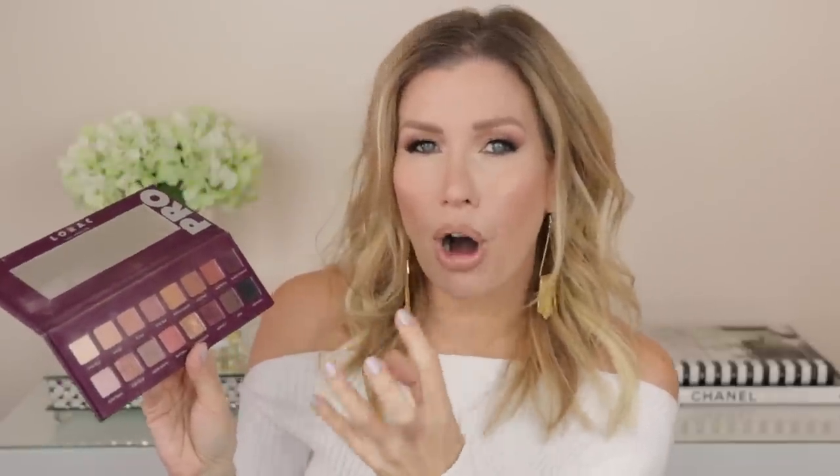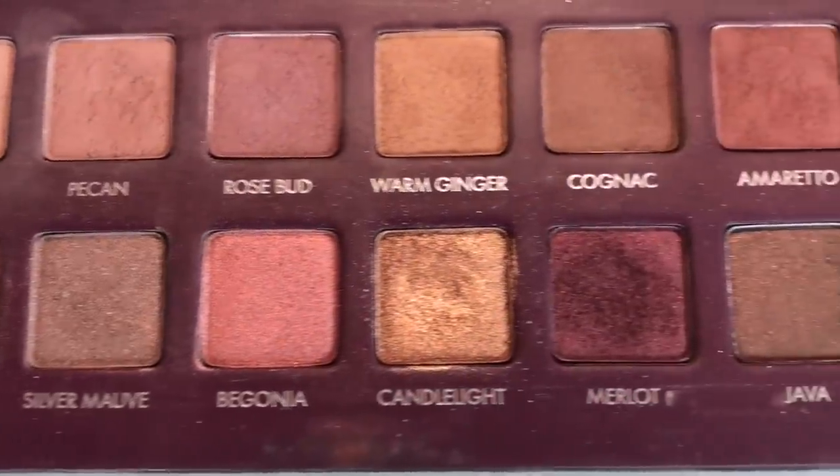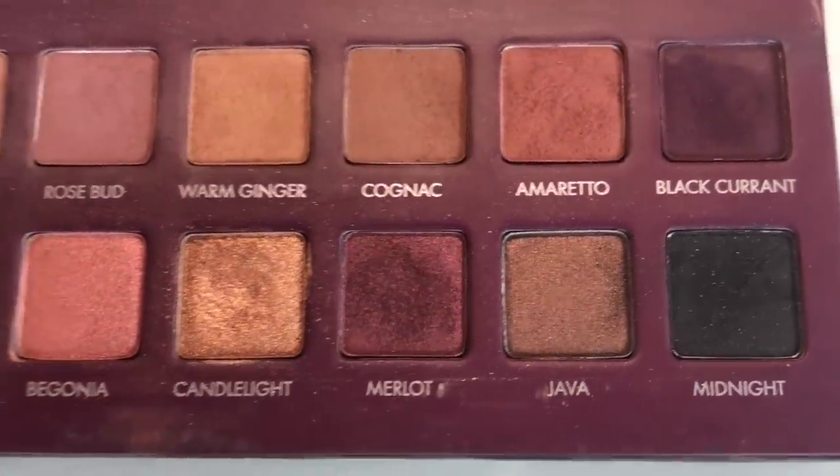Palette number nine is the Lorac Pro Palette number four. I consider myself to have a very neutral skin tone — I can wear both gold and silver jewelry, and I can wear cool or warm tones on my eyes. I often flip-flop between warm looks and cool looks. When I want to do a cool look, this is one of the palettes I reach for. I love the silvery mauve shades in this palette, and it has a great mix of shimmers and mattes.